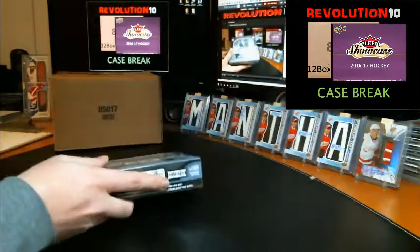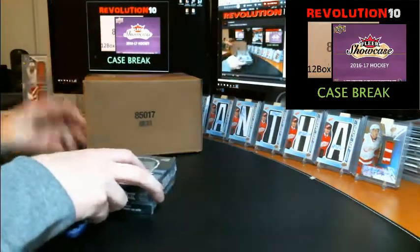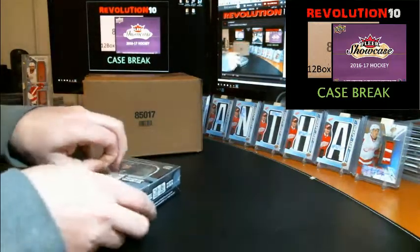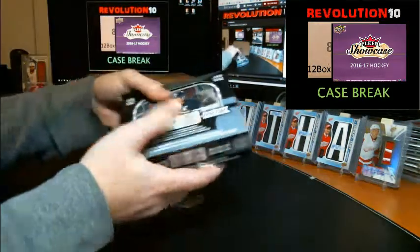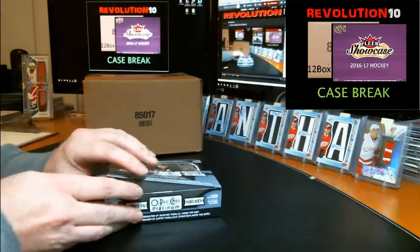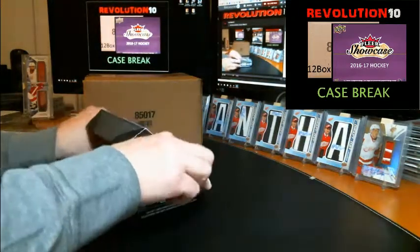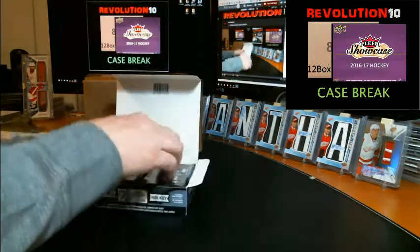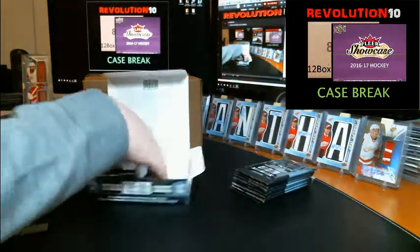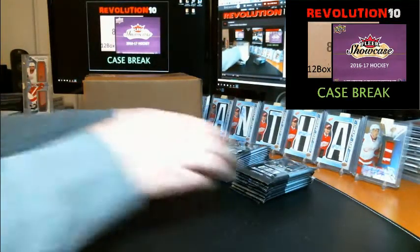The supplier threw in a box of 1516 O-Pee-Chee Platinum for the trouble, and I'm gonna bust that first. Let's go ahead and bust that bonus box right now and then we'll do the Black. Good luck everybody. Hopefully the bonus box has some good stuff. We've got Clear Showcase — the first two auctions are ending right now, first two case breaks starting now, and throughout the next two hours we'll have all the case breaks ending.